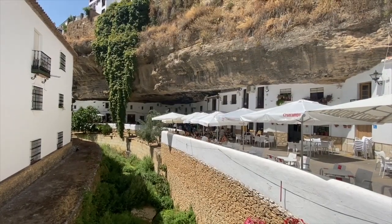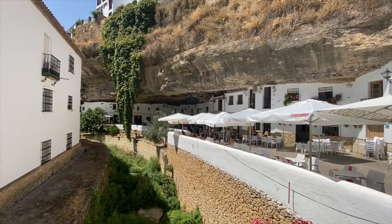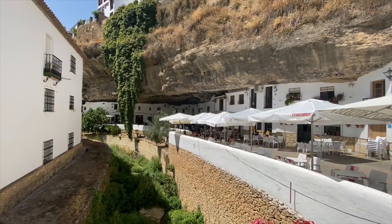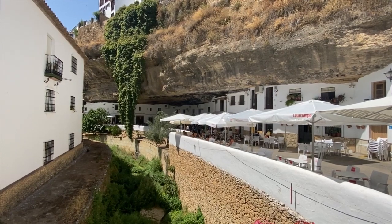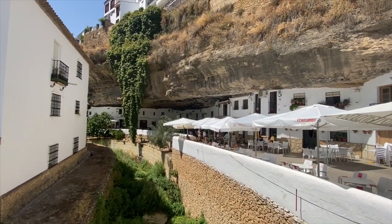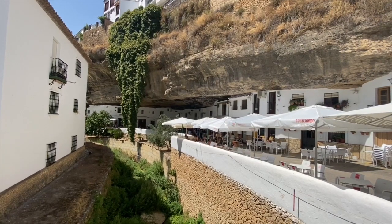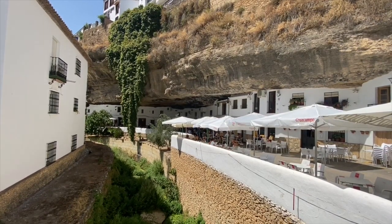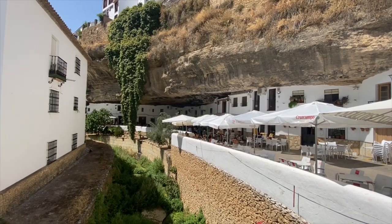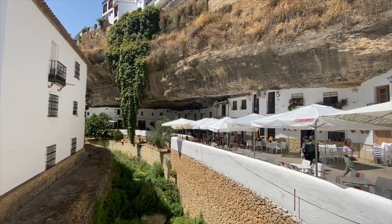We just walked all the way back down to the center and we're now on the other street, called the street of the caves in the sun, which actually has more shade right now where we're standing because you can see the rocks hanging over. There are a lot of people out sitting and enjoying grilled meat, which is one of the specialties here — the grilled Iberian pork. I'm standing on one of the bridges right here in the center.